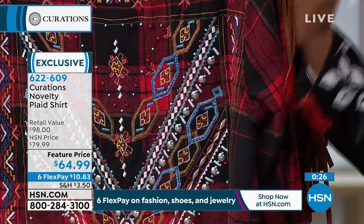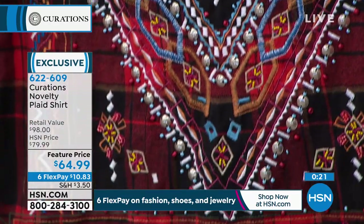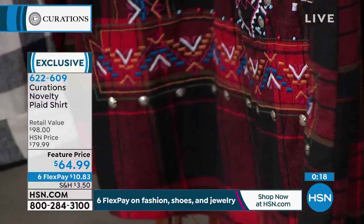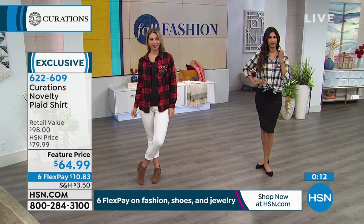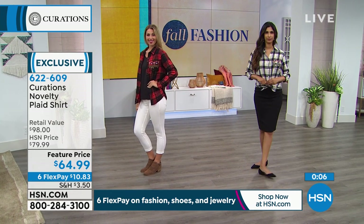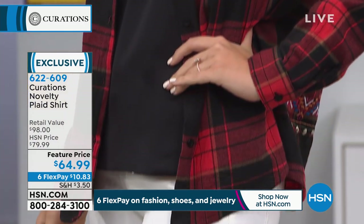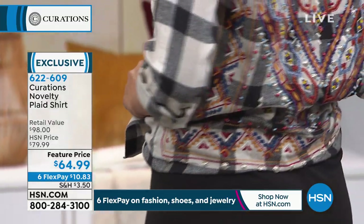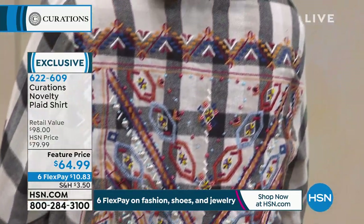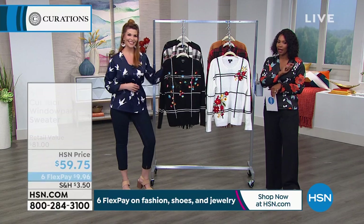When you wear something and it's right for you, you get excited to put it on — you make sure everything is in order, your hair looks good, you put it on and you just feel so good. You picked up the right thing. I love both pieces we just showed you — the plaid shirt has that something a little different, something that has more detail, something unique to you. You can call us or go to hsn.com. It's extra small to 3X, and on FlexPay it's $10.83 — available in black and red or black and cream.